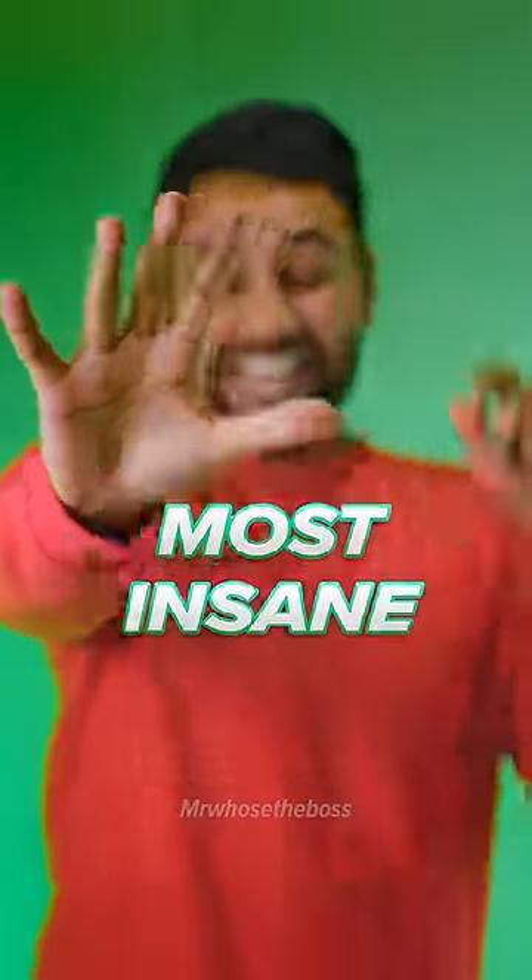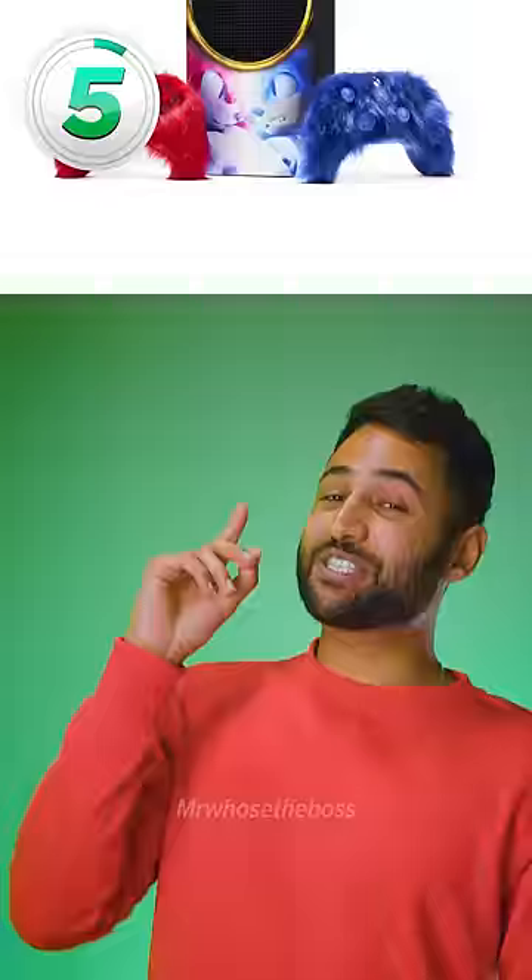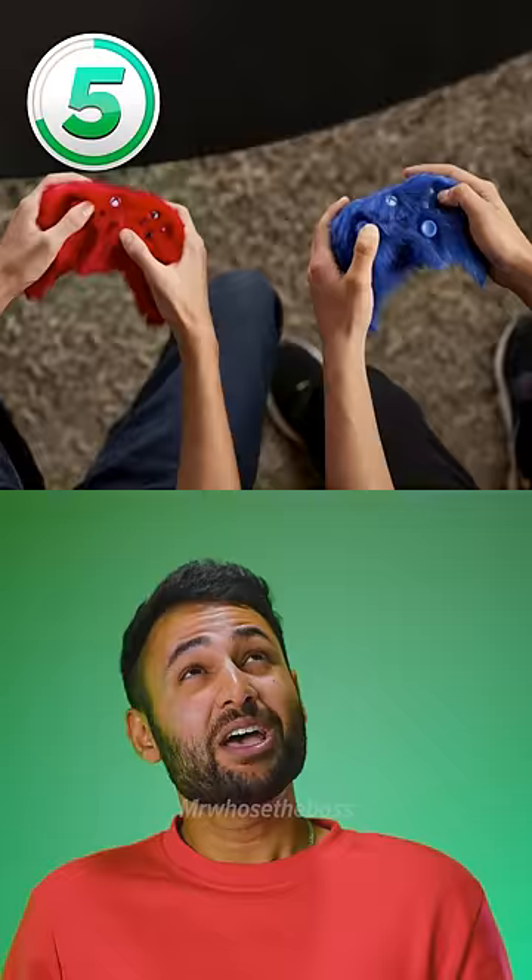Top 5 Most Insane Xbox Consoles. So number 5 is the Sonic the Hedgehog Xbox. I love that gold ring around the vent, but what are those controllers?